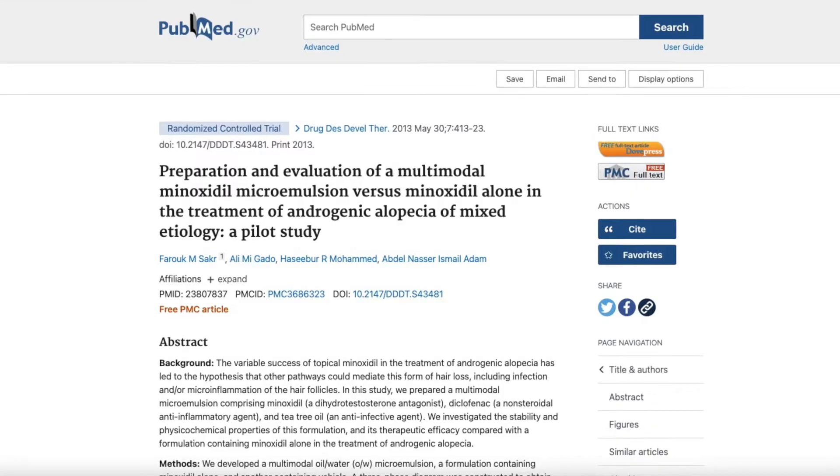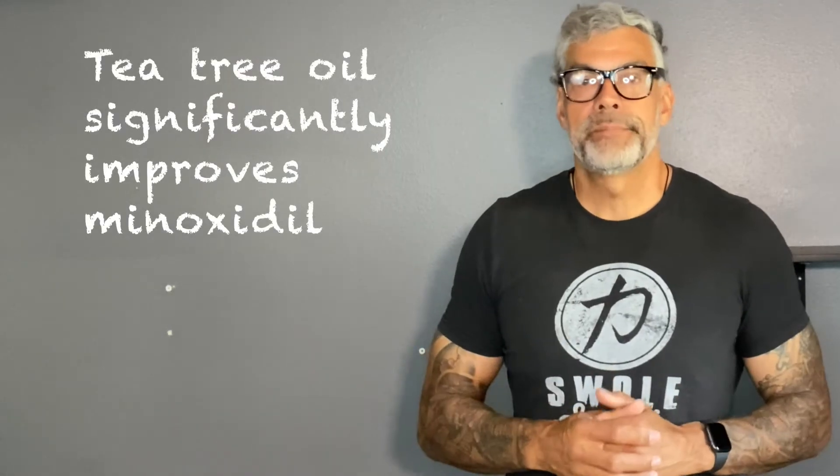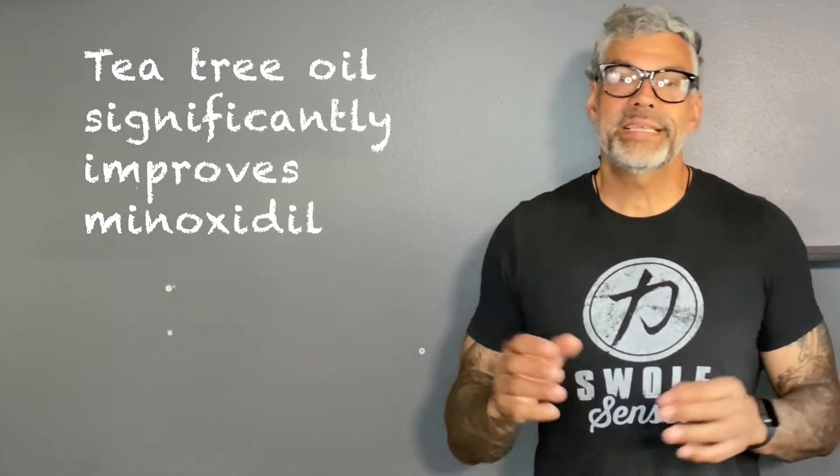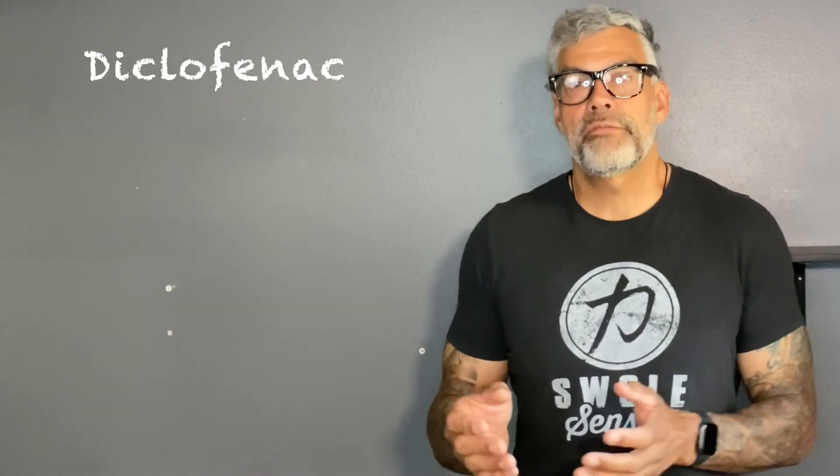I've been looking into natural ways to improve and possibly regrow hair, and I came across an interesting study that uses tea tree oil and claims it significantly improves minoxidil. The theory was to use it in combination with minoxidil, diclofenac, and tea tree oil. Diclofenac is a non-steroidal anti-inflammatory drug that helps relieve osteoarthritis pain in joints and also treats age spots and sun spots on the skin.